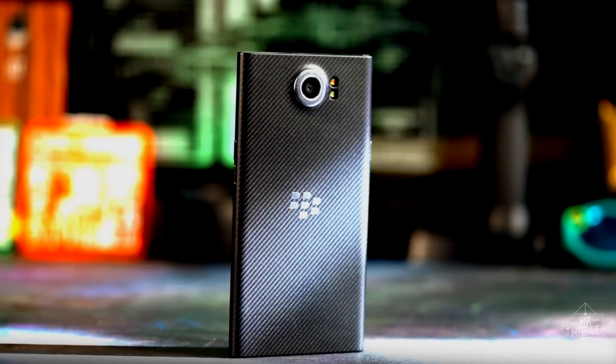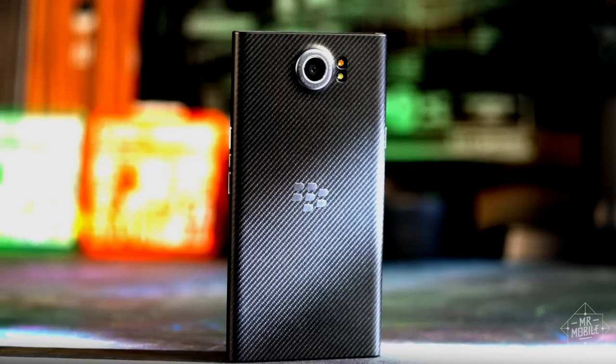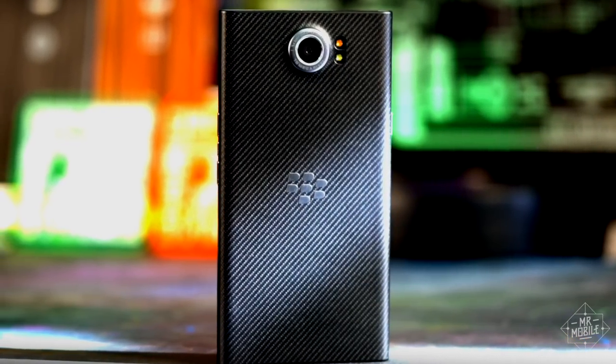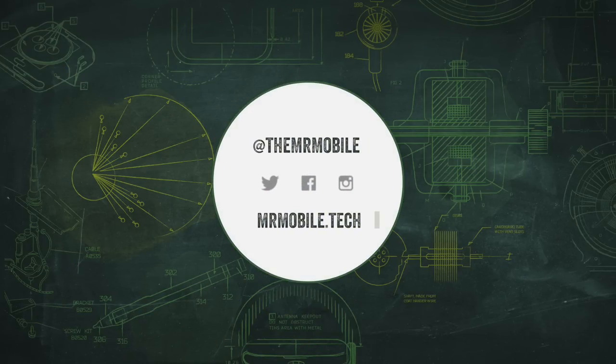Share your own experiences with the Priv or your hopes for the Mercury in the comments, and subscribe to the Mr. Mobile YouTube channel so you don't miss future videos on BlackBerry and all things mobile tech in 2017. Till next time, thanks for watching, and stay mobile my friends.